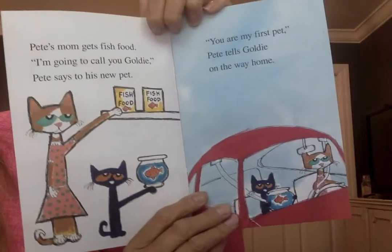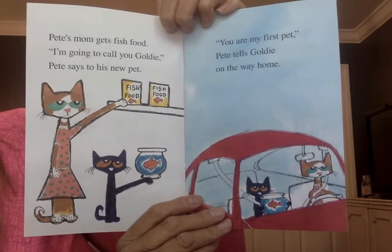I'm going to call you Goldie, Pete says to his new pet. You are my first pet, Pete tells Goldie on the way home.